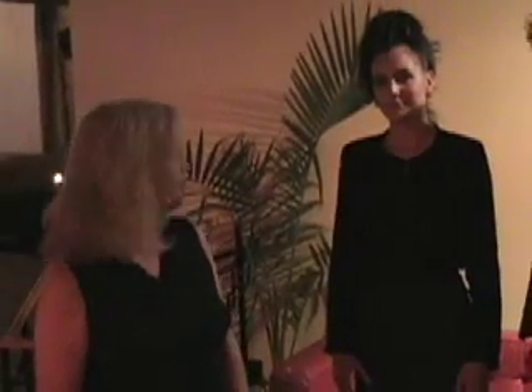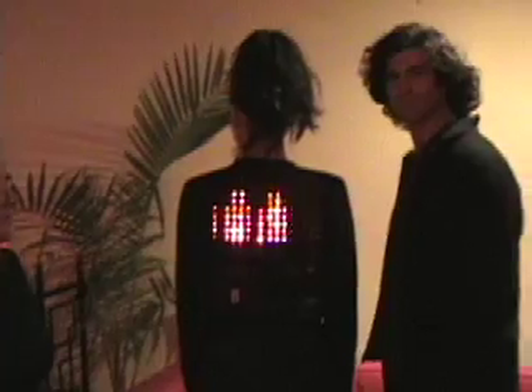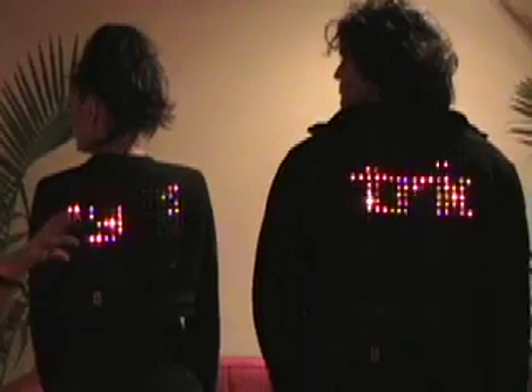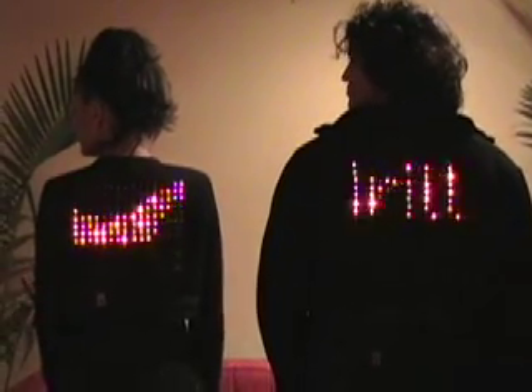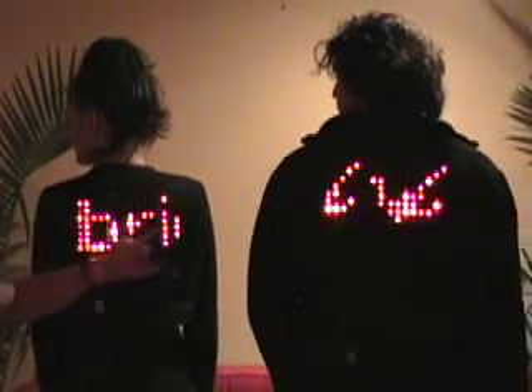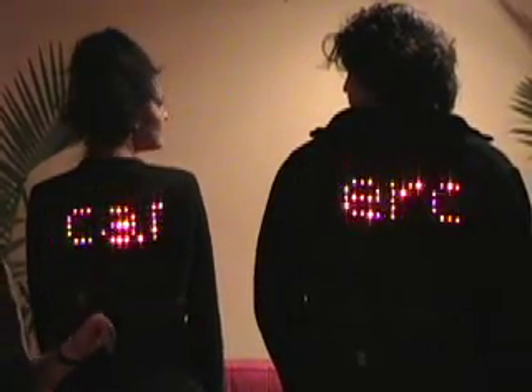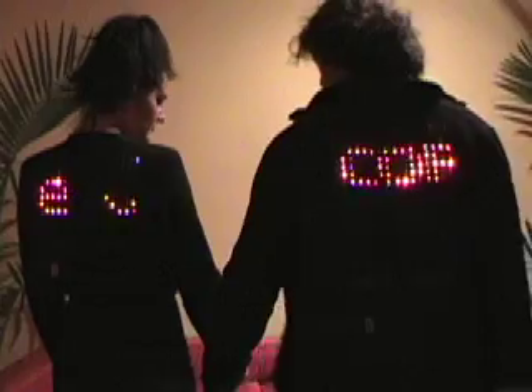I'm working on this piece called Jacket Antics. It's a piece in which there's scrolling LED displays on the back of each garment, and individually they have two different kinds of messages going on. There's actually lists of inventions — one is from Canada and one is from Australia — so it's different things embedded in each country. Then when they hold hands, they begin to connect, and a third new message scrolls from one to the other.